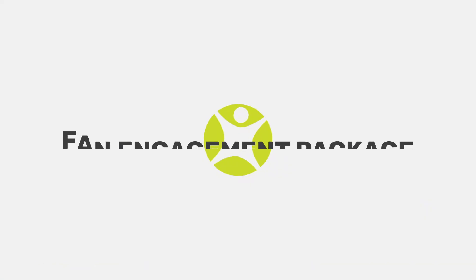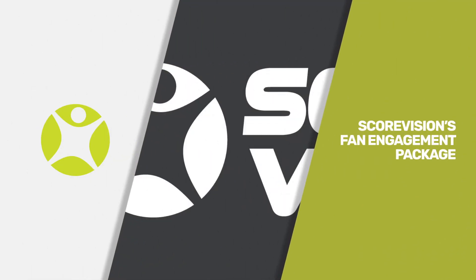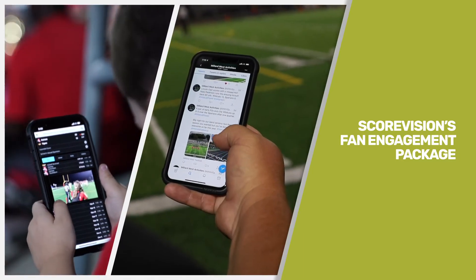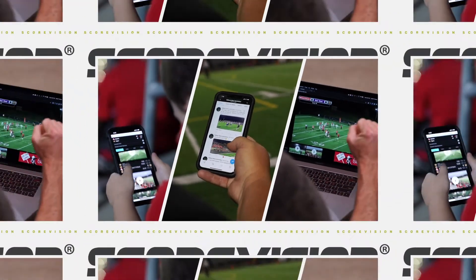The expectations of today's sports fans are constantly evolving. At all levels of competition, fans want to be a part of the action in a variety of ways — following along in the stands, checking scores on social media, watching a live stream, and sometimes balancing all of these at once.